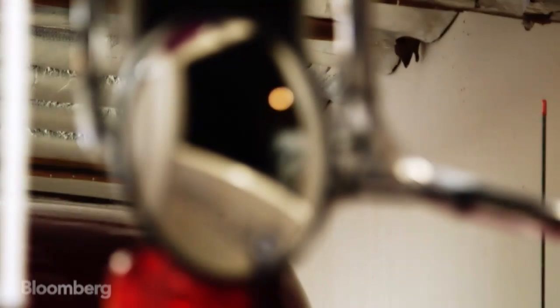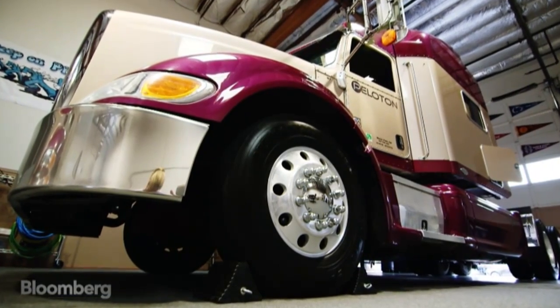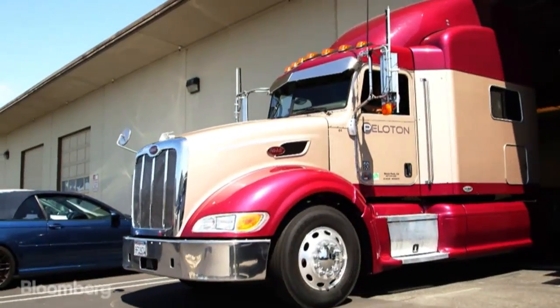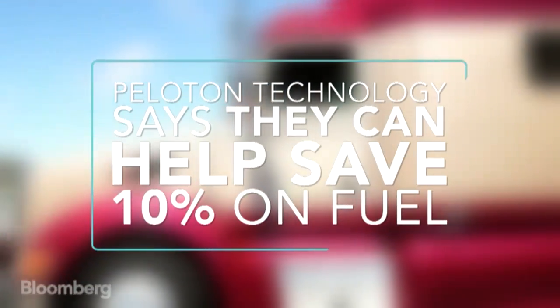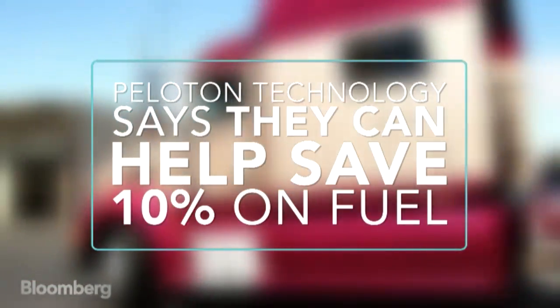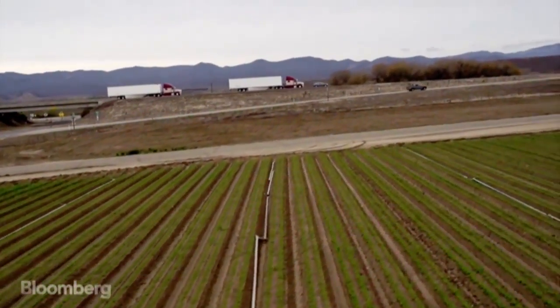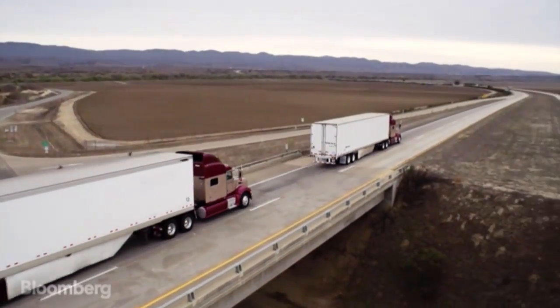Fuel is the biggest expense for fleets — it's about 40% of the operating expense of a typical fleet. These trucks typically spend about $100,000 a year on diesel fuel per truck. The efficiency comes from the fact that we can safely put the trucks closer together than what's safe when you're manually driving, and from aerodynamics — reducing wind resistance — we save fuel for both trucks.